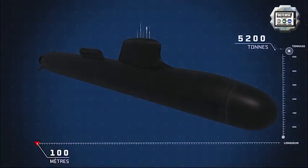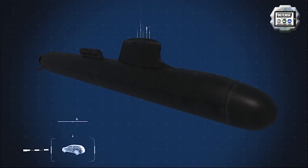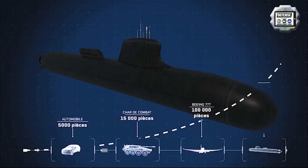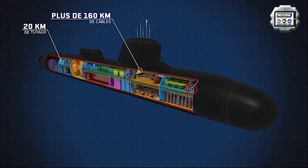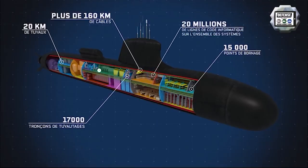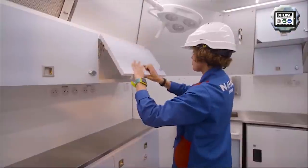The sea trials for the Suffren, the first French Barracuda-class nuclear attack submarine, are going on with the first helicopter hoist training. They will enable the French defense procurement agency, the DGA, and the French Navy to test the performances of the submarine at sea before her delivery later this year. Led by the DGA, these sea trials, which will last about three months, will confirm the robustness and efficiency of the submarine before its delivery to the French Navy this year.